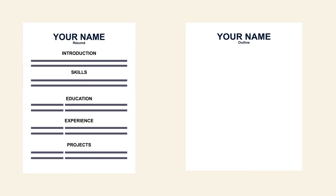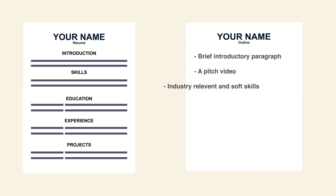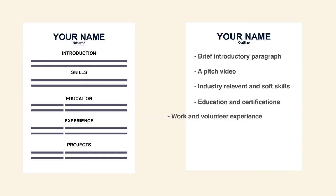We recommend including a brief introductory paragraph to give potential employers a preview of what to expect, a pitch video — which you can learn how to make in our personal pitch video series — a section outlining your industry-relevant skills and soft skills, potentially an image to visually represent these skills, a section with all your education both formal and informal, as well as any relevant certificates you may have, and a section describing all applicable work and volunteer experience.